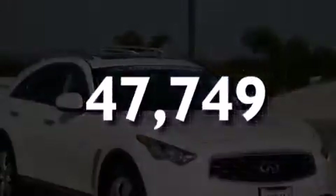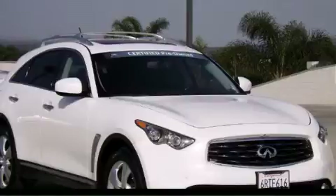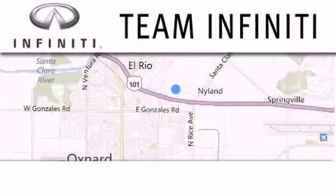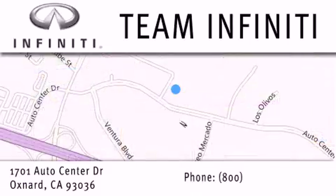Call or visit us right now and arrange your test drive today. Family owned and operated, Team Infiniti is proud to offer a full line of Infiniti vehicles, along with a wide selection of top quality pre-owned vehicles, including certified pre-owned Infiniti models. Visit us at 1701 Auto Center Drive in Oxnard and online at TeamInfiniti.com.